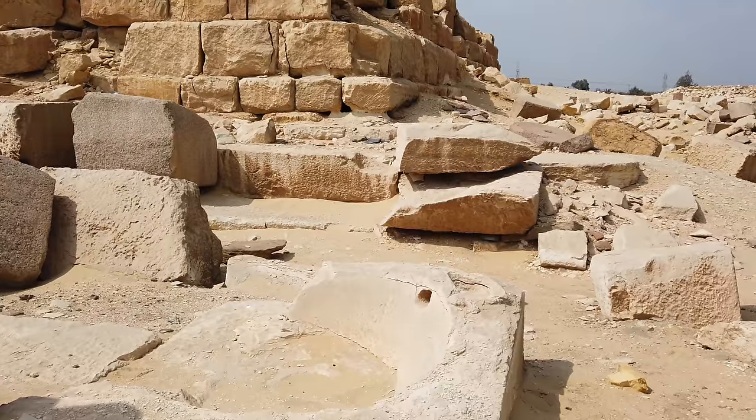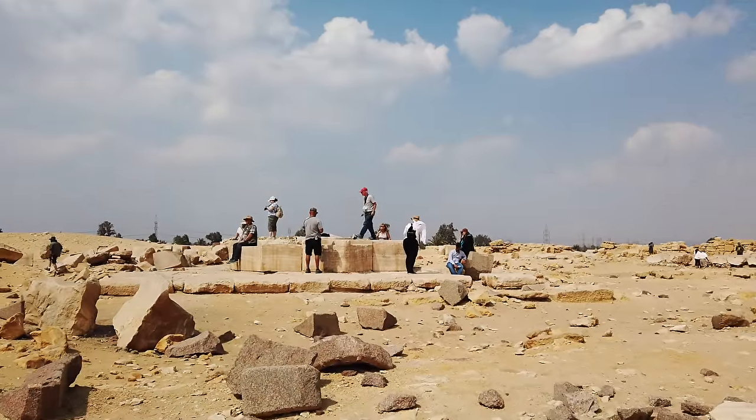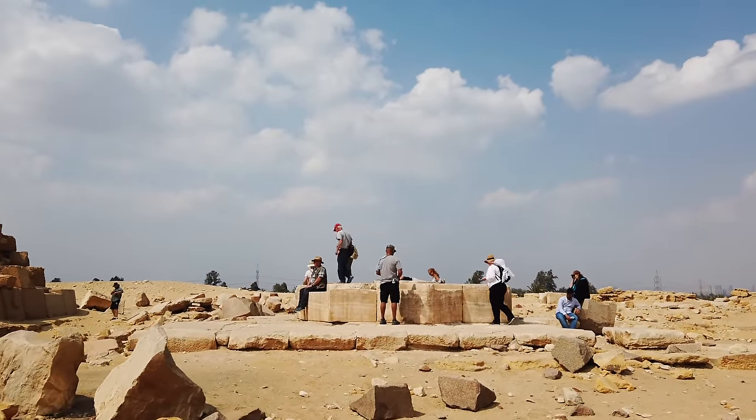Here you see a bowl made out of sandstone. We're going to be seeing other ones like it. What the original function was is completely unknown.